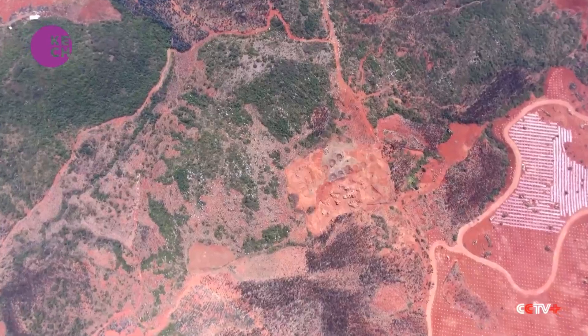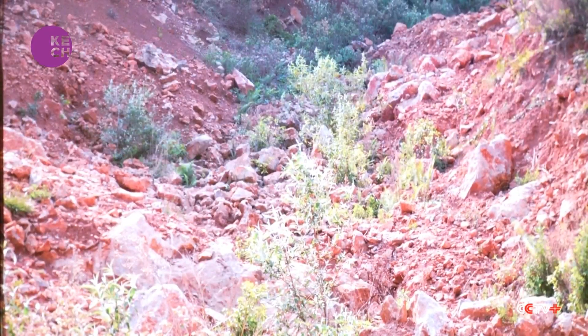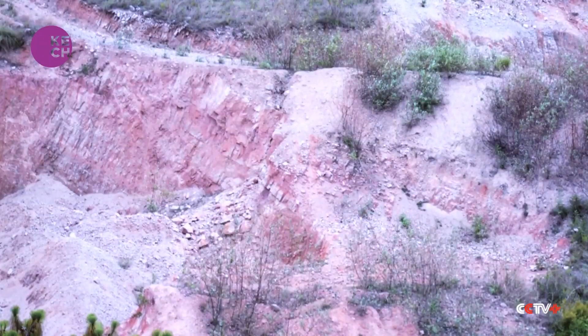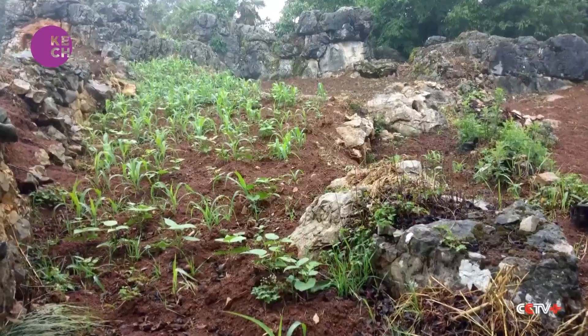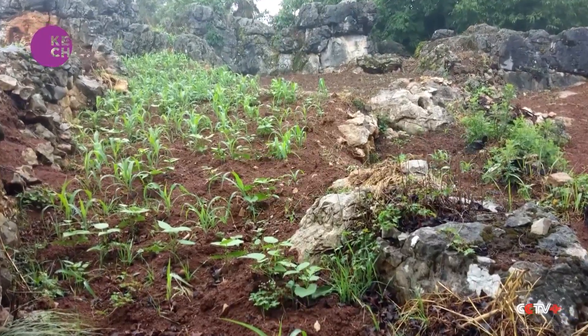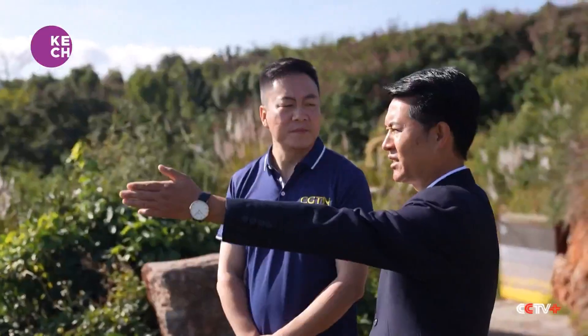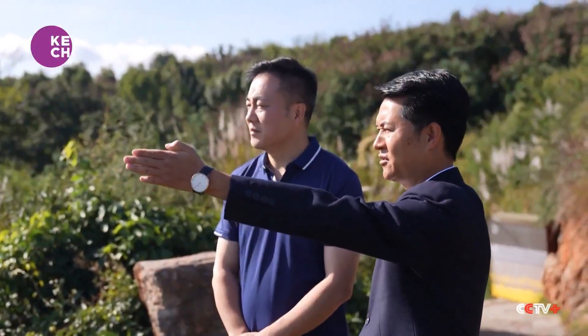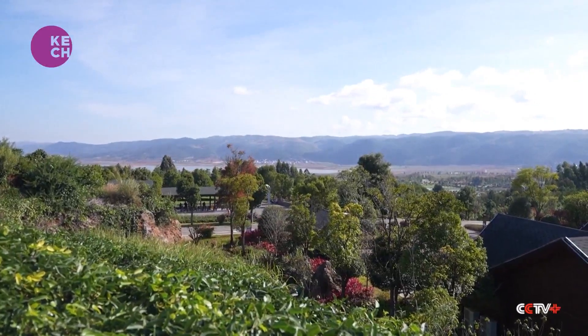In a city featuring a vast coarse landscape, this area once suffered from what's known as rocky desertification, and local farmers could only try to grow some drought resistant crops on the infertile land. In 2016, a local company launched a restoration project with government support in response to the country's call for grain development.